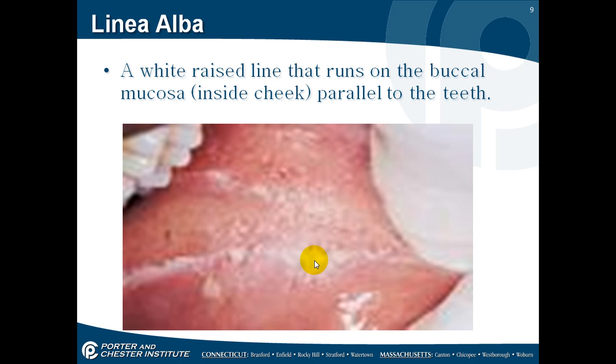Linea alba — linea alba means white. This is a white raised line that runs on the buccal mucosa inside the cheek, parallel to the teeth. When you go into the clinic later, you'll observe each other's mouths and look for these landmarks. Some people won't see this at all — it's very faint. Others it'll be very pronounced. Everyone has it, but whether or not you can see it varies.